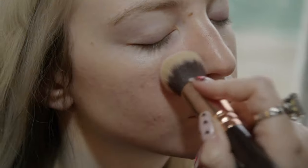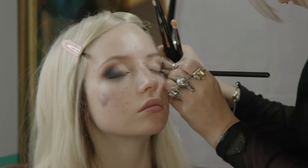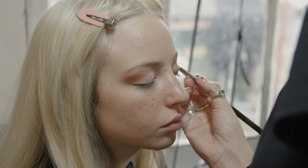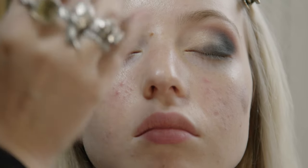For Debbie Harry's makeup we wanted to keep it quite authentic to her signature look, so we did a smoky winged-out shadow and a red metallic lip. We made the lip super metallic by pressing a raspberry-coloured metallic eyeshadow on top of a matte red lip, to get that 70s metallic sheen without having to mix loads of different colours.